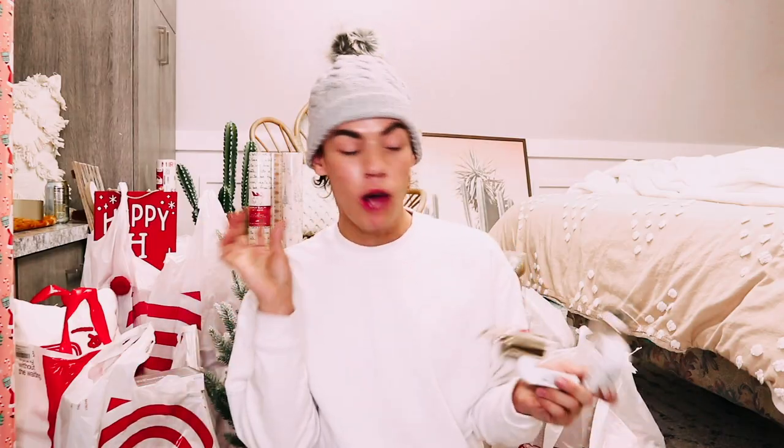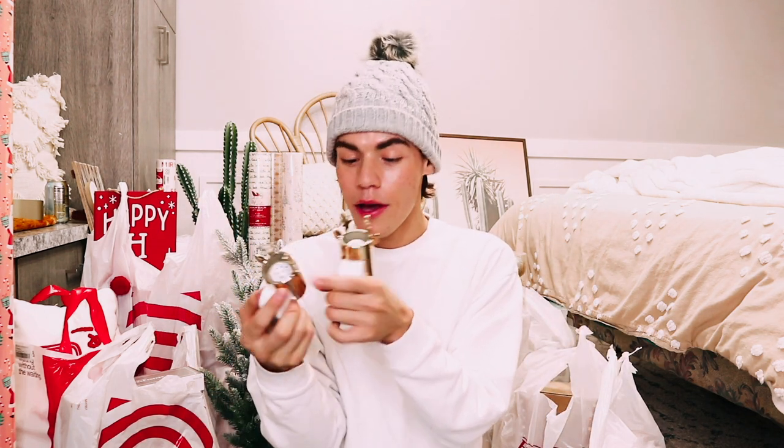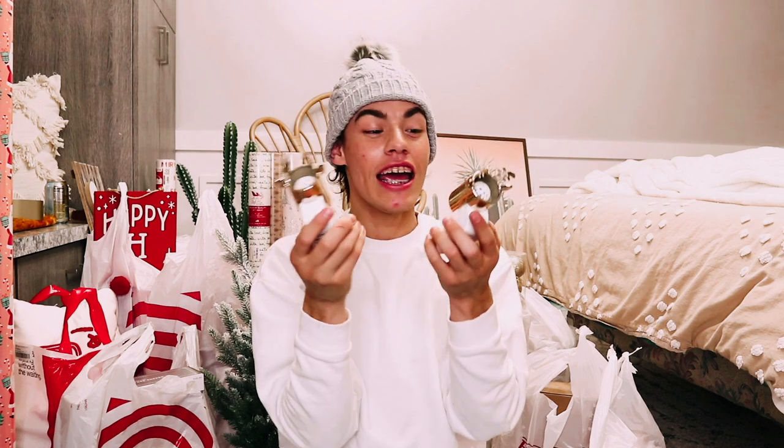First, from Bath and Body Works, I scored these fun reindeer wallflower plugs. They don't light up, sadly — I feel like it would have been cool if the little nose lit up — but I am just obsessed with these. I'm gonna put one in my bathroom and one in my room. I was going to buy them full price a little while ago, so I'm glad I waited.